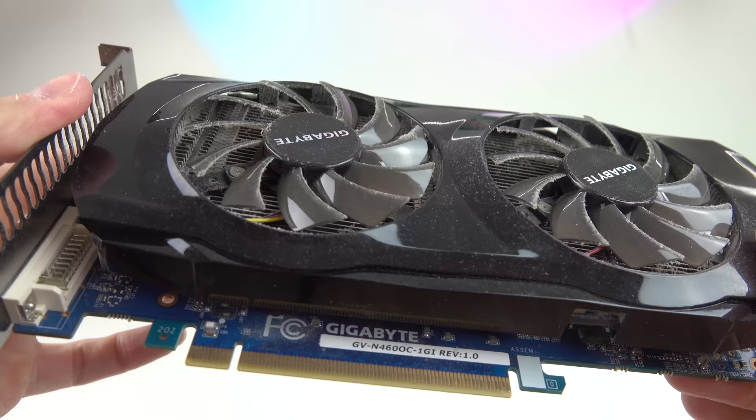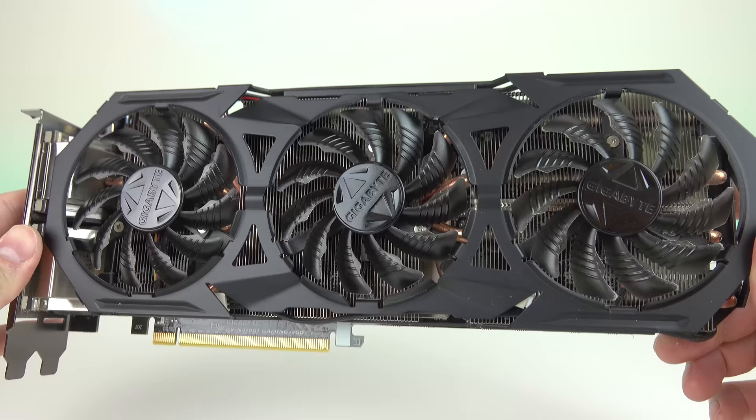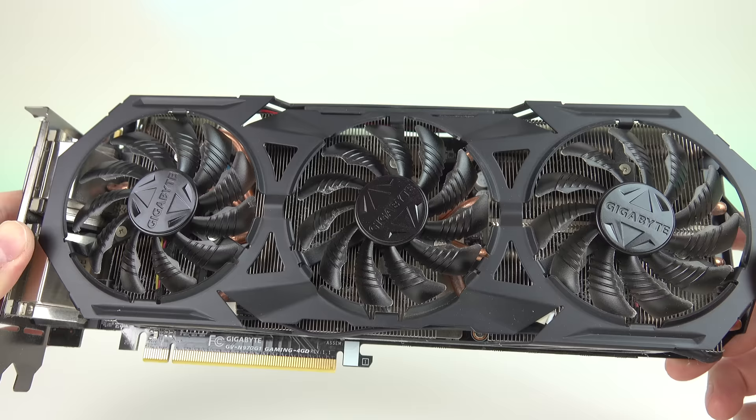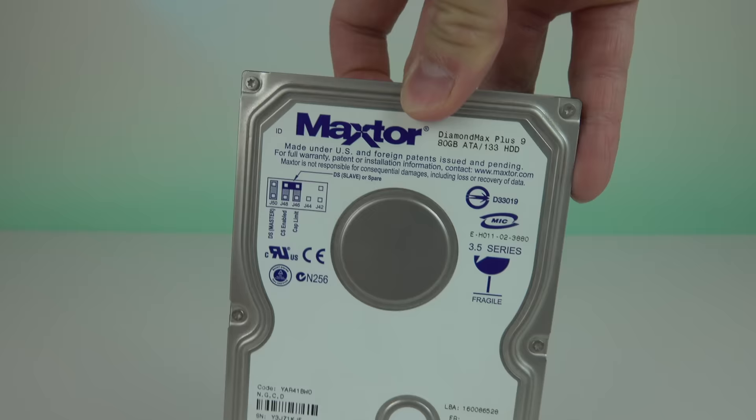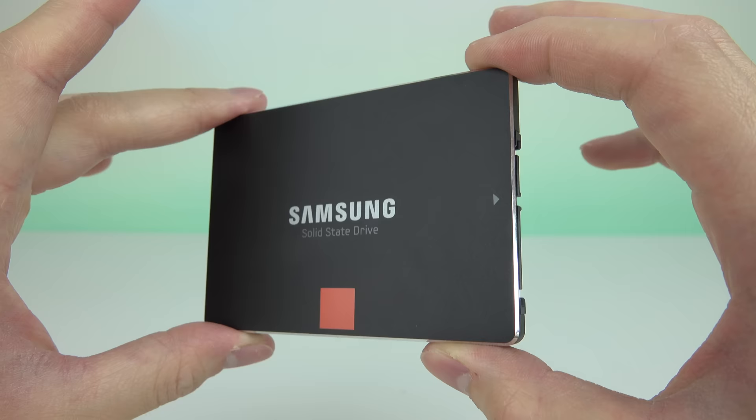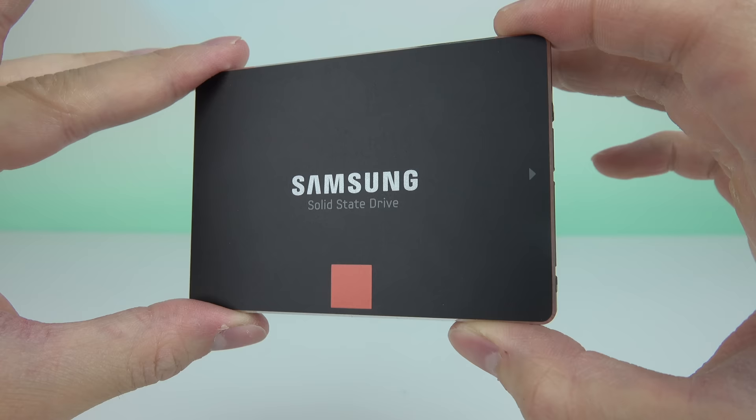And I went from a GTX 460 to a GTX 970, allowing me to play higher end games, even though I can't really record or stream them sometimes. Also, after years of giving up on the Agility 3 SSD and using conventional hard drives, I upgraded to the Samsung 840 Pro 256GB, which I still use today.